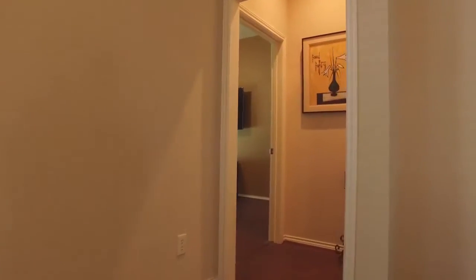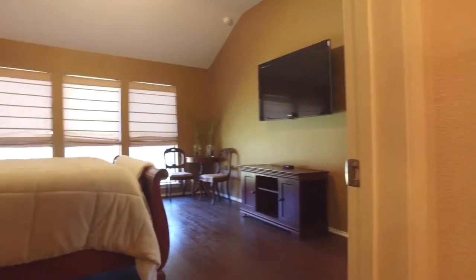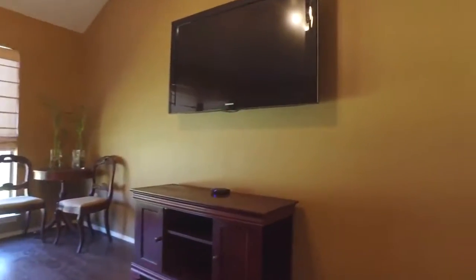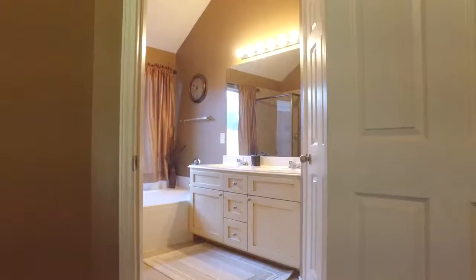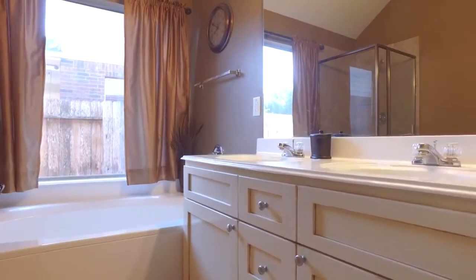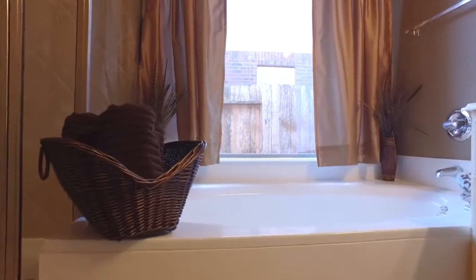The master is at the back of the home, giving you extra privacy. It's very romantic and large with tall ceilings. The master retreat offers a large soaking tub, a nice private view into the backyard, a separate shower, and the perfect room for you to call your own and relax.